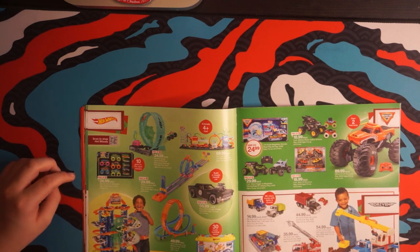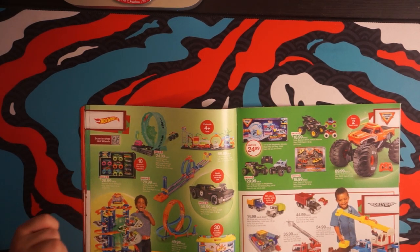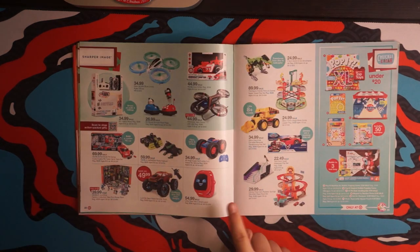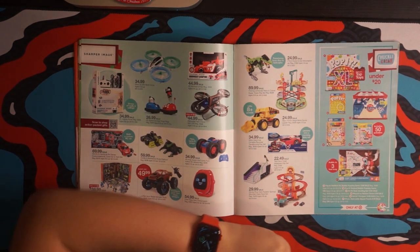Hot Wheels — that Ultimate Garage. That kid is like freaking out. I know that face of joy. A Toby, which I consider a kid's like Apple Watch.